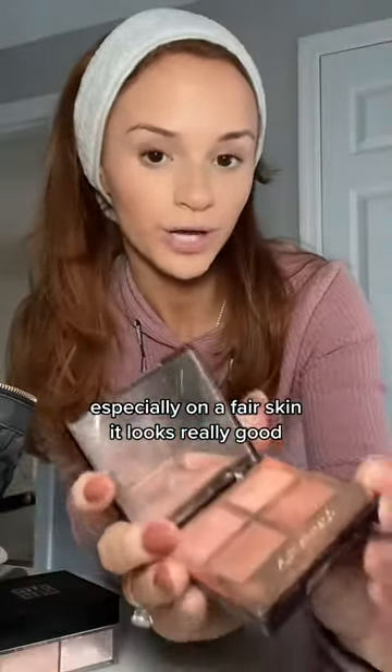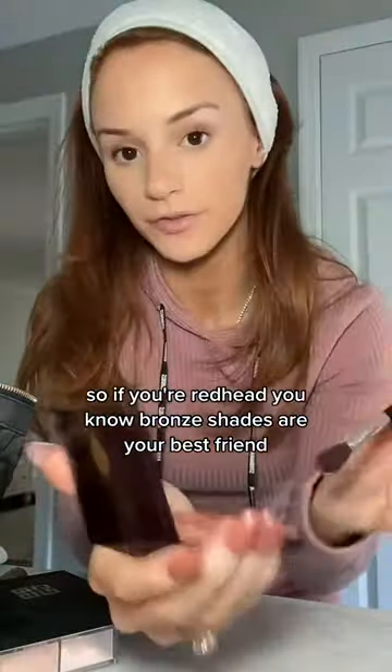If you're a redhead, you know bronzy shades are your best friend. This is the Pillow Talk palette from Charlotte Tilbury.